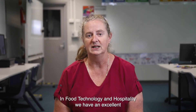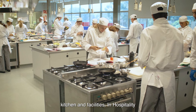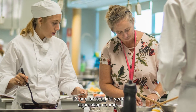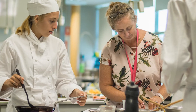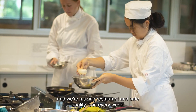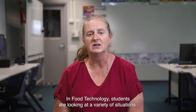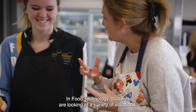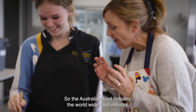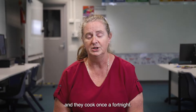In Food Technology and Hospitality we have an excellent kitchen and facilities. In Hospitality it's similar to a first-year apprentice course — students have to do a compulsory work placement and we're making restaurant and cafe quality food every week. In Food Technology students are looking at a variety of situations: the Australian food industry, the worldwide food industry, and they cook once a fortnight.